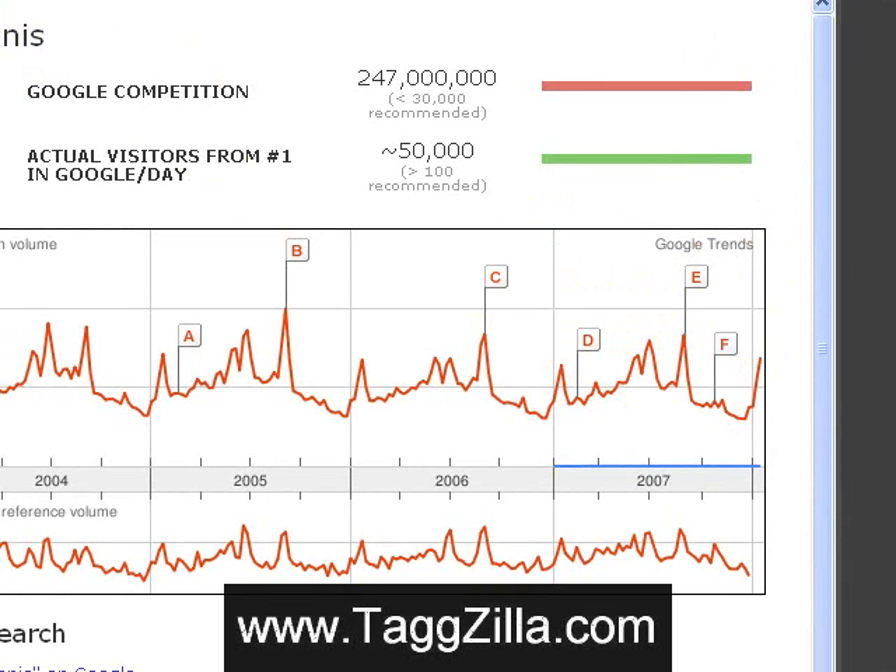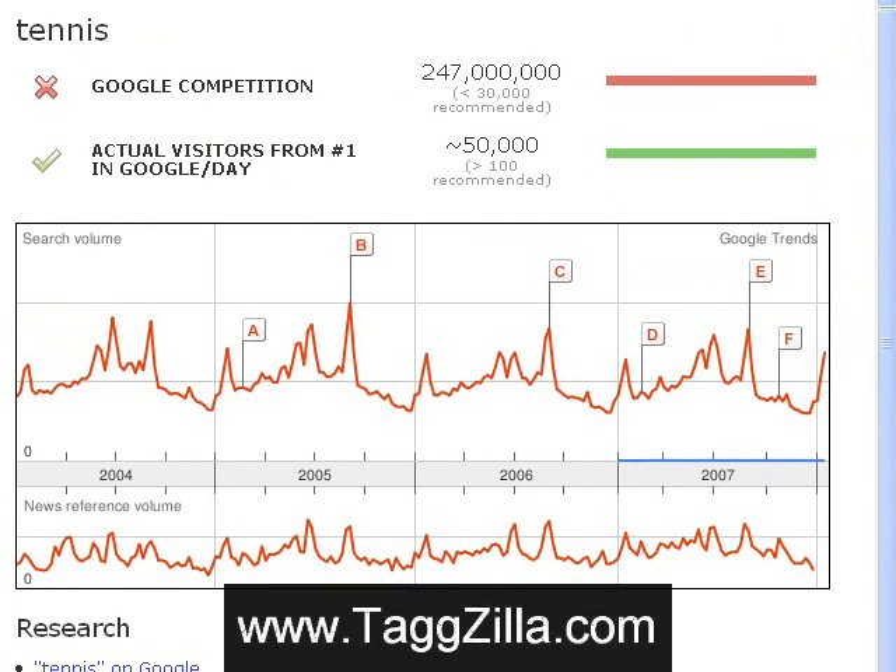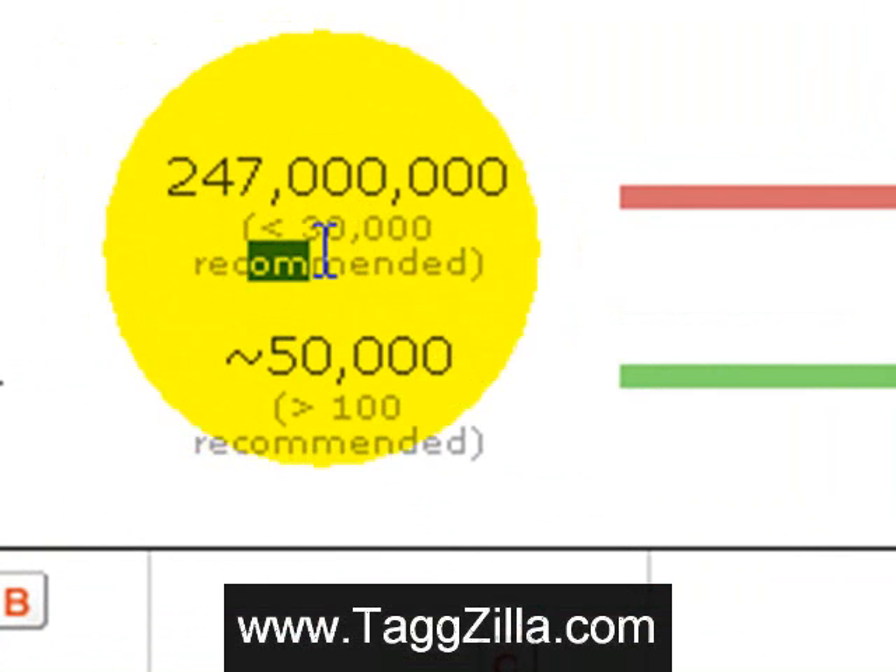And here's where it gets really cool. It's got this red X for Google competition, because red means stop in most cases — like a stoplight. You can see there's 247 million competing pages on Google. Obviously that's way too many.